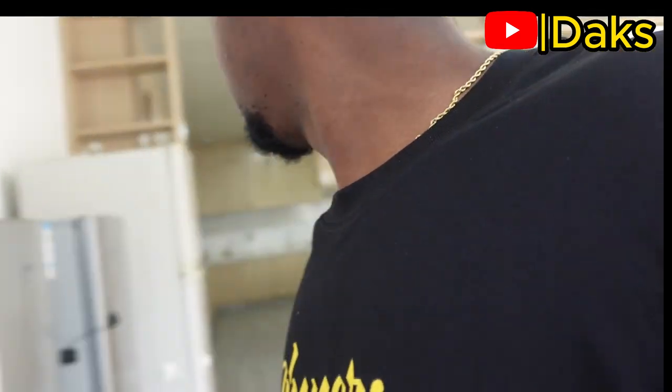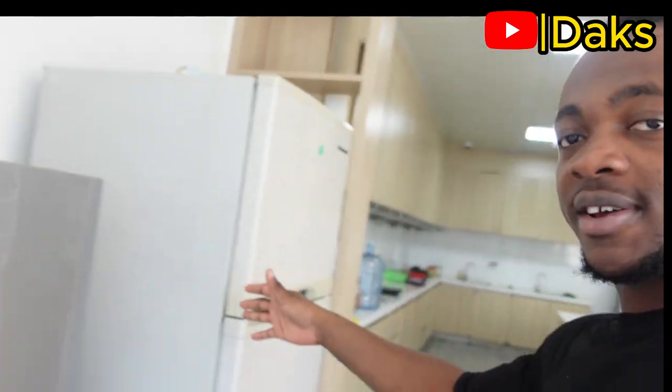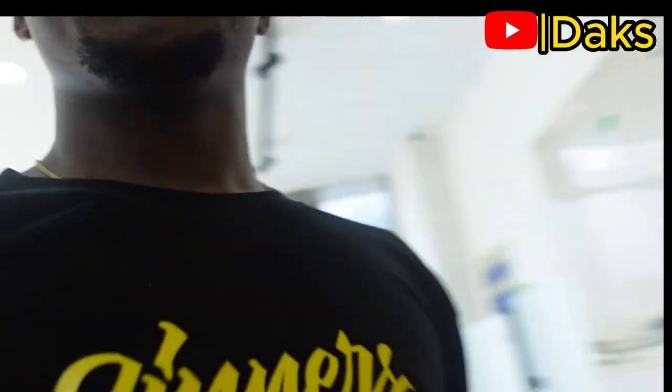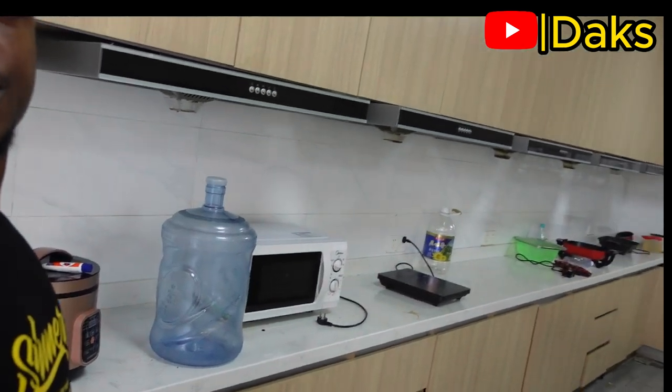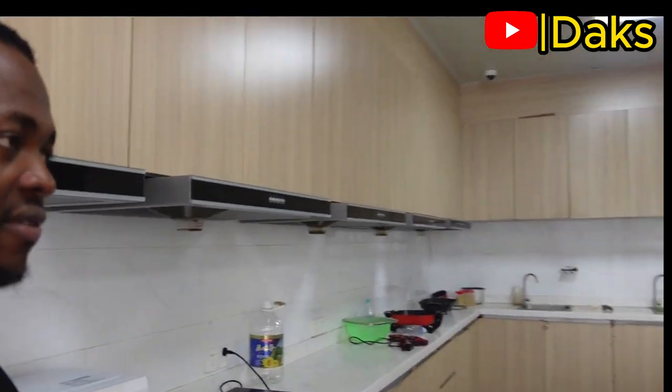In our hostel we have a combined kitchen on the first floor. Come with me and let's explore the kitchen. This is the kitchen for international students — this is how our kitchen looks like. It's a combined kitchen. I personally don't cook here because a lot of people cook from here and it's not really hygienic to me. We have several fridges, tables and chairs, gas cookers, stoves, rice cookers, and all other stuff here.